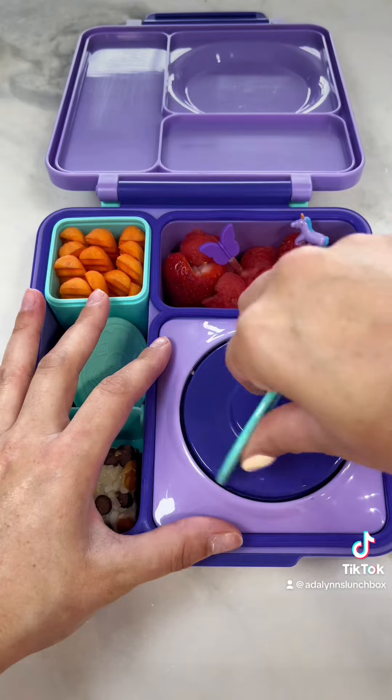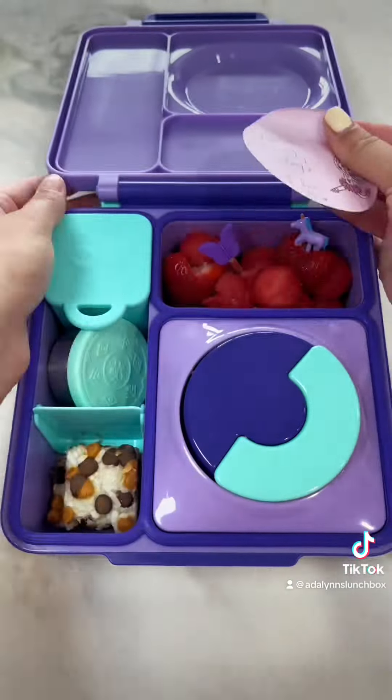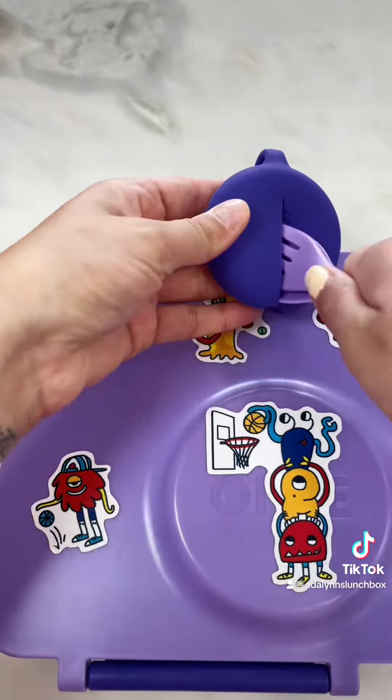After draining the thermos, I added in her mac and cheese. This would be great for dinner with some steamed broccoli or even some shredded chicken as well. Just trying to be silly with her note today, and I'm adding her utensils and placing everything in her Omi lunch bag.